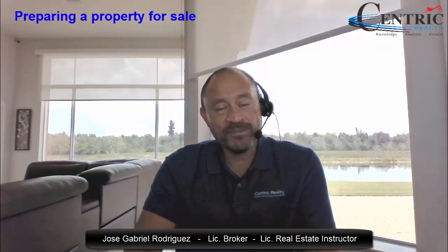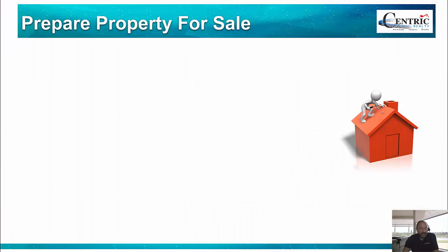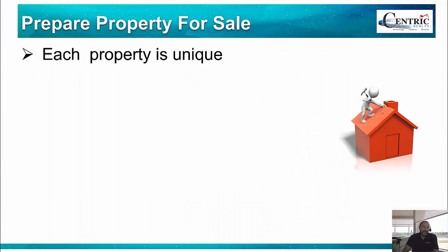Hello, welcome back. My name is Jose Gabriel, real estate broker and real estate instructor here in Florida. In this video we're going to look at some of the basics of what you should consider when you're getting ready to sell a property. Just a quick reminder that the information provided in this video should not be considered as legal or financial advice. If you need assistance in these areas, you should contact a professional that is licensed to provide those services.